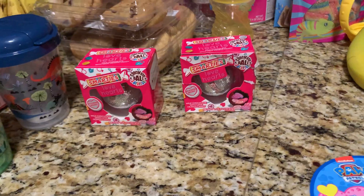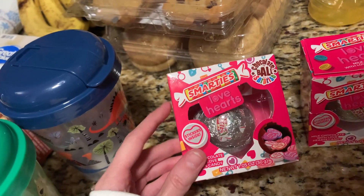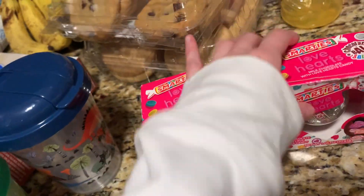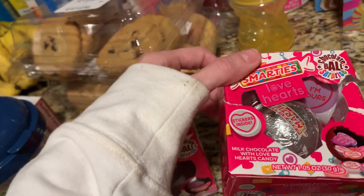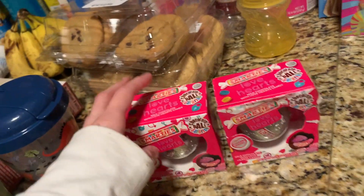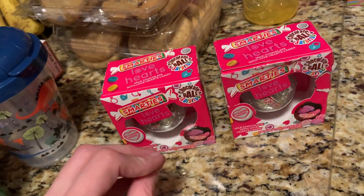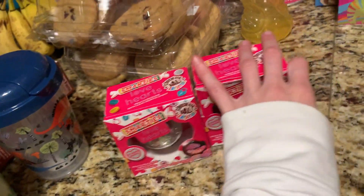I had never seen these before — Smarties Love Heart. It says 'chocolate ball surprise: milk chocolate with Love Heart candy.' Mason probably won't be able to eat the candy inside, but he'll like the chocolate. He's lactose intolerant, but I do let him have chocolate in small amounts. It also comes with stickers inside. I got each of them one for their basket — I'm trying not to do too much sugar, but it is the holidays.